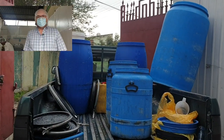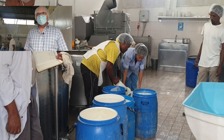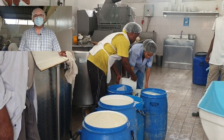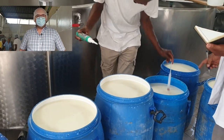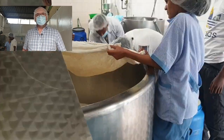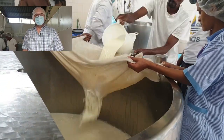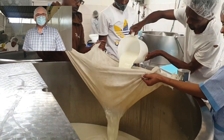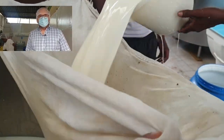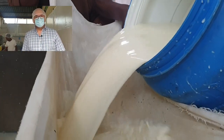Welcome to our factory. You are now witnessing the milk receiving that we have each morning. When milk is received, we need to check on quality, which is something we don't compromise on at all. Milk is checked on its fat content, acidity, antibiotic content, and foreign parts. We have our own standards which are actually worldwide recognized as daily receiving SOPs.